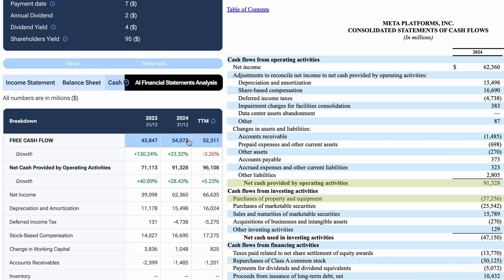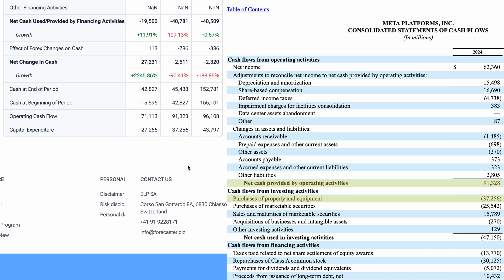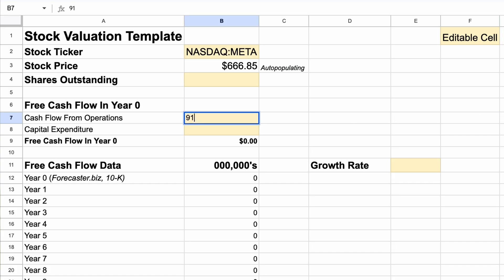But to come to our own conclusion, we can click Raw and then Cash Flow. Right at the top of the page, we have the free cash flow figure. I like to calculate this number myself. On the left, you have Forecaster, and on the right, you have Meta's latest 10K report, both showing the same numbers. Last year, Meta generated $91.3 billion in operating cash flow. They also spent a further $37.3 billion on capital expenditure — things like servers, data centers, and R&D. Subtracting capex from operating cash flow gives us free cash flow of roughly $54 billion. This is our starting point.